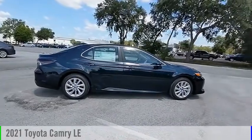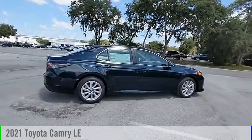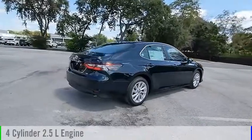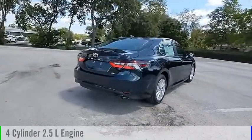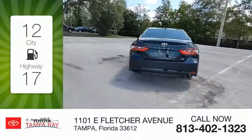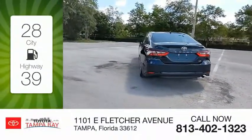Take a ride in the 2021 Camry. This vehicle is powered by a front-wheel-drive four-cylinder 2.5-liter engine and comes with an automatic transmission. Great fuel efficiency saves you money by requiring fewer trips to the gas station.